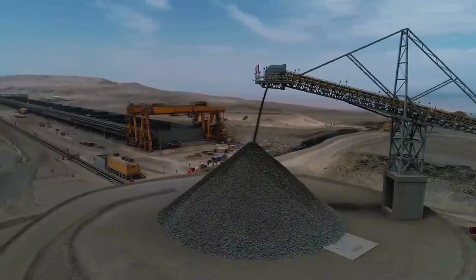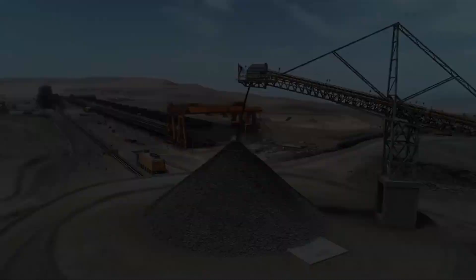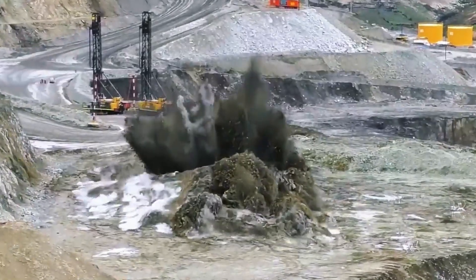Here's something to think about: how much rock do you think is needed to get just one tonne of copper? Keep that in mind — the answer will surprise you. Extraction is where things get intense.